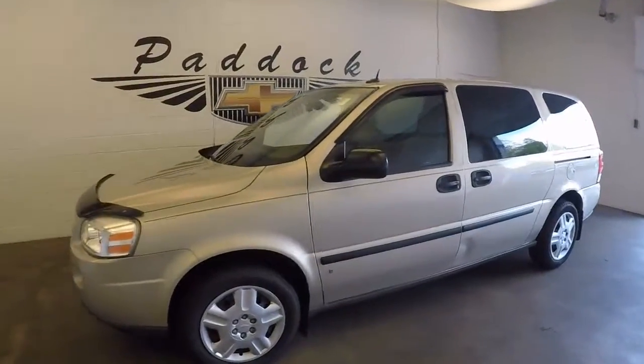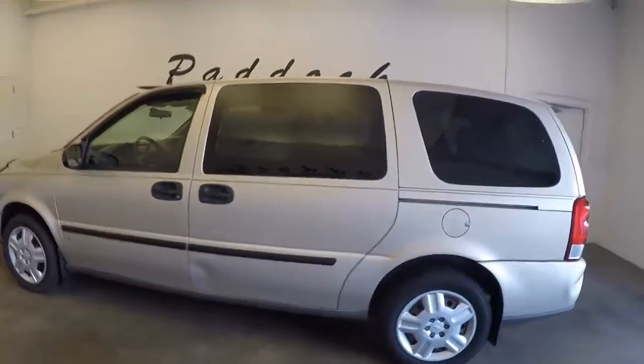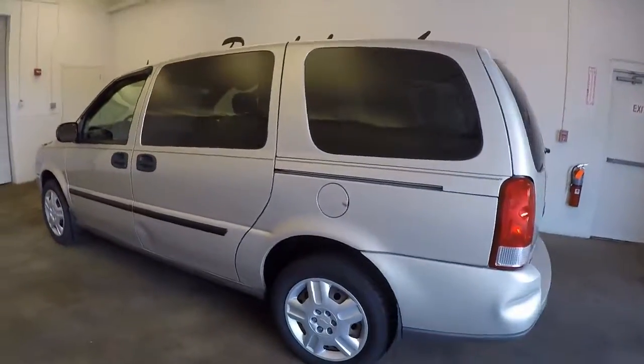This is a 2008 Chevy Uplander. It's in decent shape.